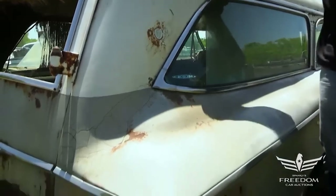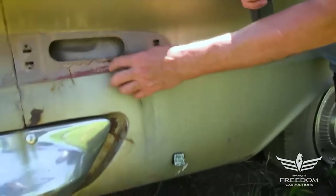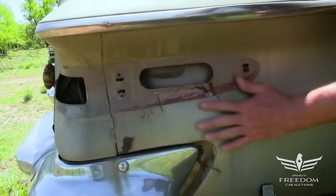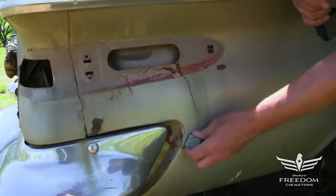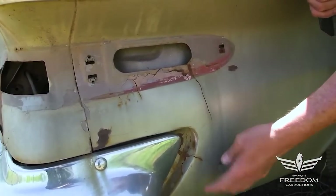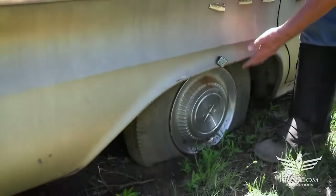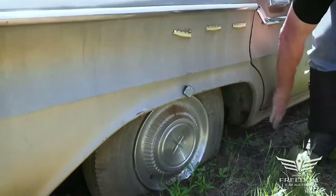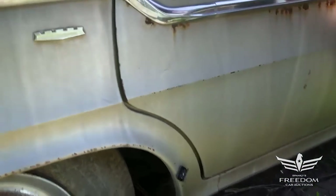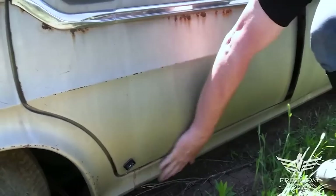The rear quarter panel is looking very good — fantastic. The magnet sticks. There's some body filler right here where there was a dent — accident damage probably from way back when. But the quarter itself is in fantastic shape; the magnet wants to stick on all of it, even down low. This is a wonderful rust-free quarter panel. The door is also wonderful — no bubbles, no rust, magnet sticks everywhere. Down on the rocker: beautiful stuff.